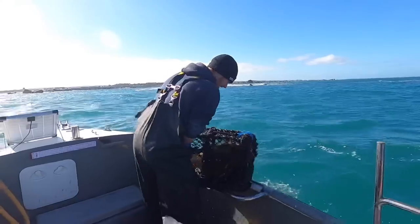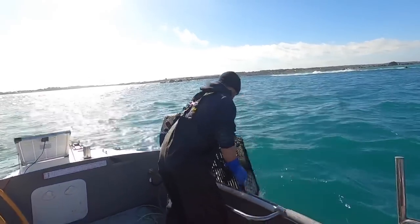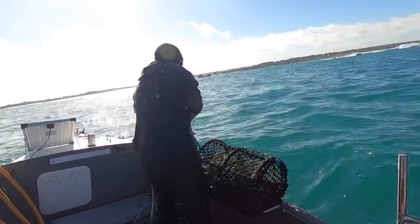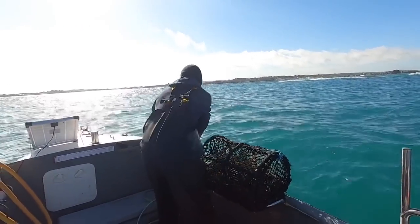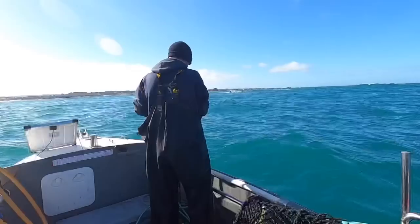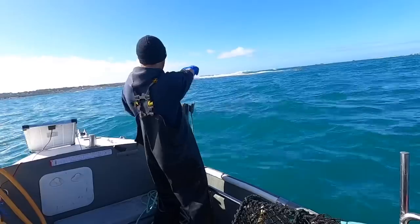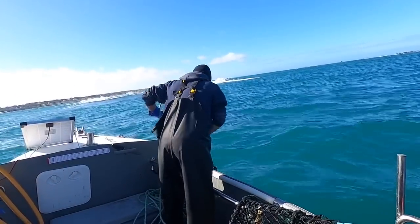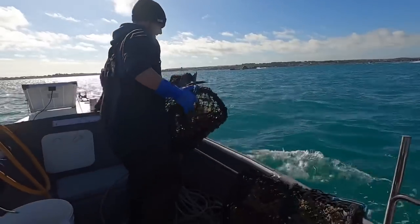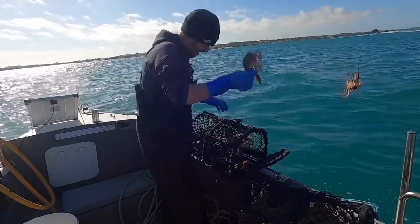Oh, a whole lot of seaweed. A few spider crabs in there. In this part I think it's all spider crabs, but we're getting more and more of them — they're definitely starting to come in, that's for sure.